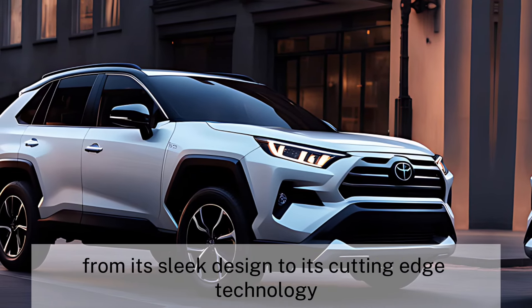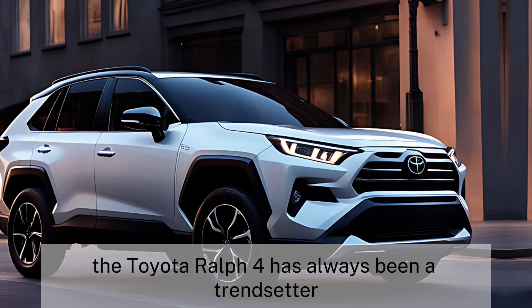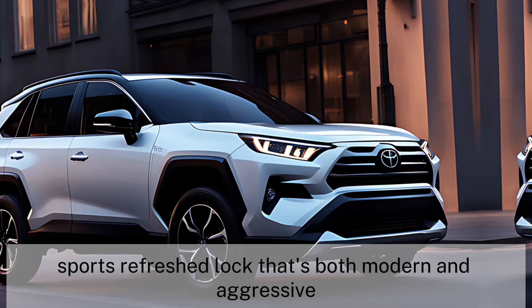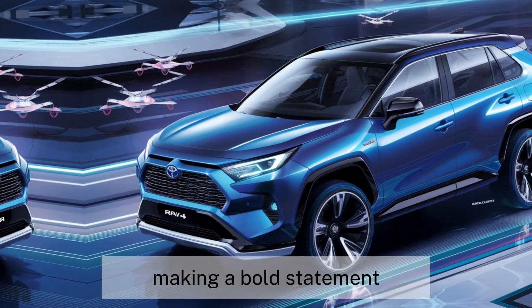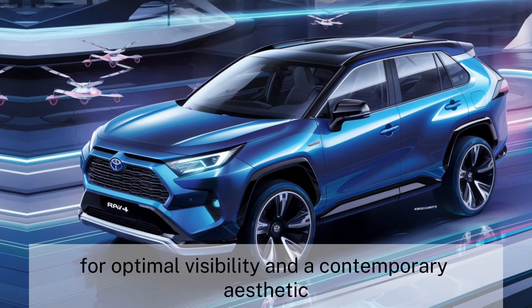From its sleek design to its cutting-edge technology — the design evolution. The Toyota RAV4 has always been a trendsetter, and the 2025 model is no exception. It sports a refreshed look that's both modern and aggressive. The front grille is now larger, making a bold statement, while the headlights and taillights have been redesigned for optimal visibility and a contemporary aesthetic.